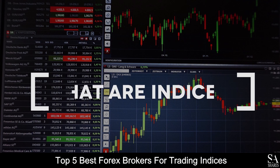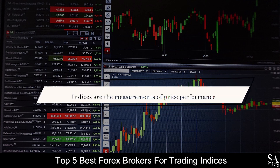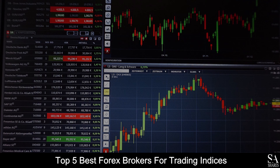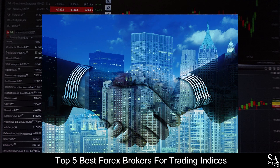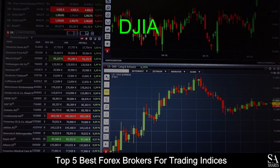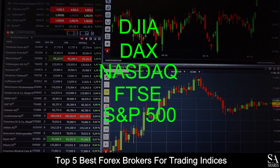Firstly, what are indices? Basically, indices are the measurements of the price performance of a group of shares from an exchange. Essentially, trading with indices allows you to gain the exposure to trade with an entire sector at once while only having to trade with a single open position. Some of the most popular indices include the DJIA, DAX, NASDAQ, FTSE, and the S&P 500 or US 500.